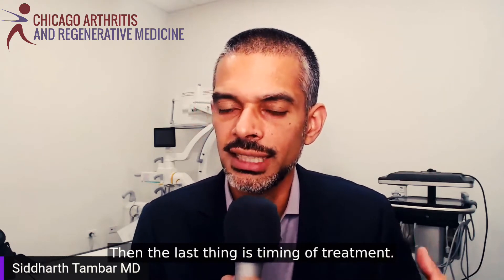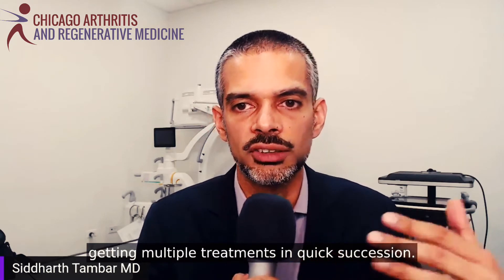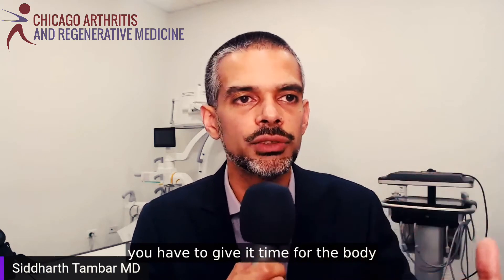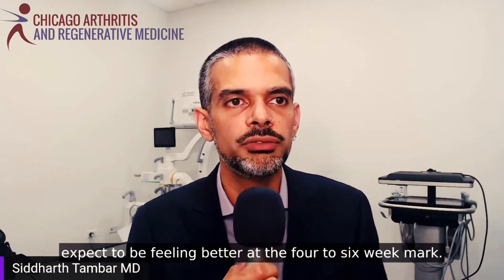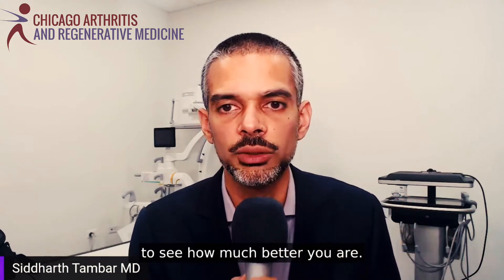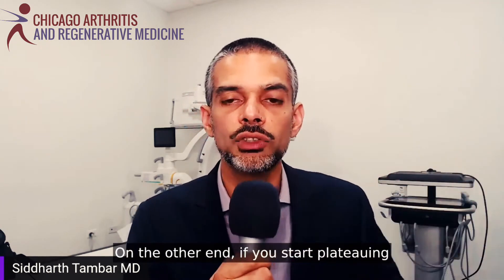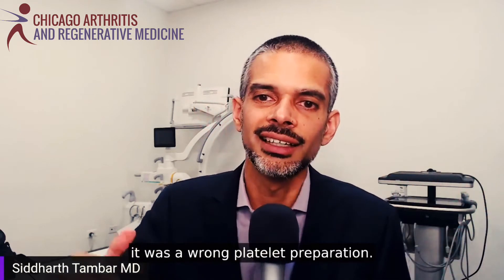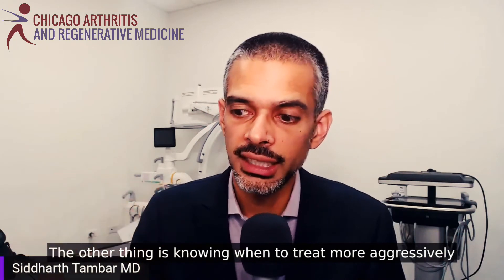The last thing is timing of treatment. In this individual's case, he was being recommended multiple treatments in quick succession. If you're doing this correctly, the elevated inflammation requires time for the body to properly heal and respond. The optimal approach: I tell patients to expect to feel better at the four to six week mark, reassess at two months to see how much improvement there is, and give more time if still improving. If plateauing and not at the goal, then repeat treatment at that point. In his case, it was the wrong platelet preparation and the wrong frequency of treatment.